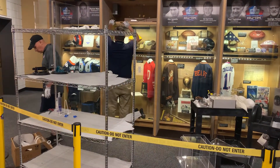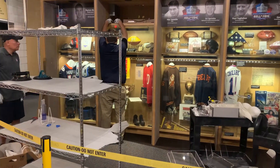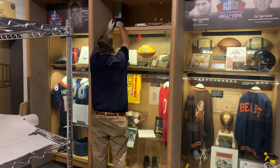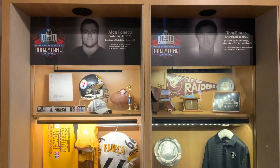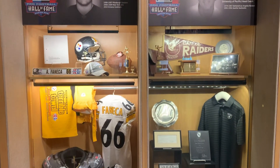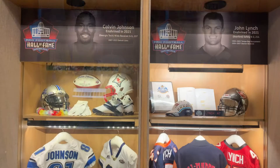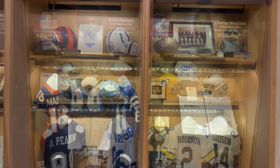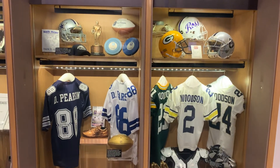Before we take a quick peek and see what's on display, let's congratulate each member from the Class of 2021. Congratulations to Alan Fanica, Tom Flores, Calvin Johnson, John Lynch, Peyton Manning, Bill Nunn, Drew Pearson, and Charles Woodson.